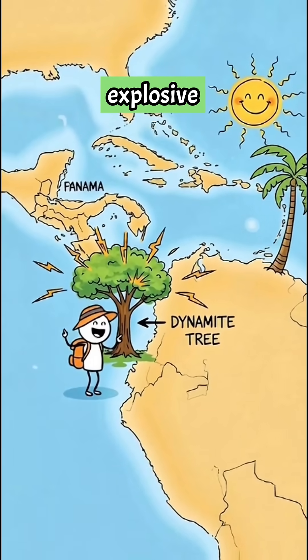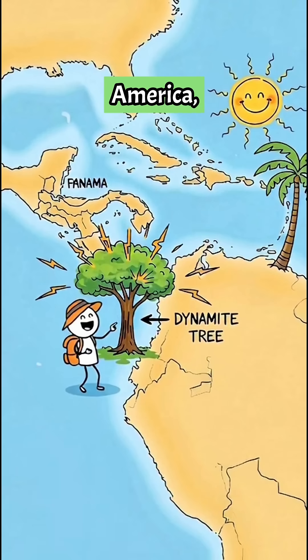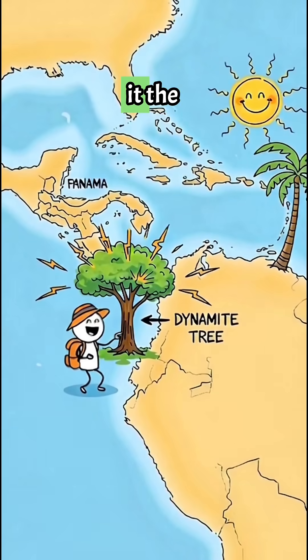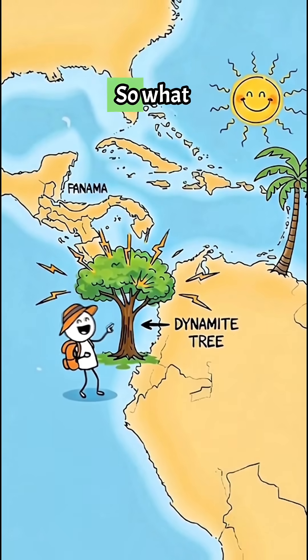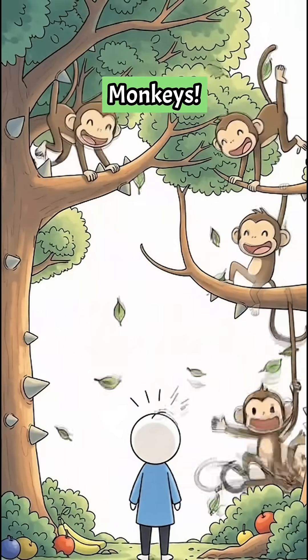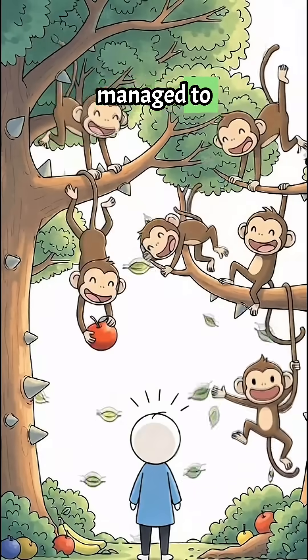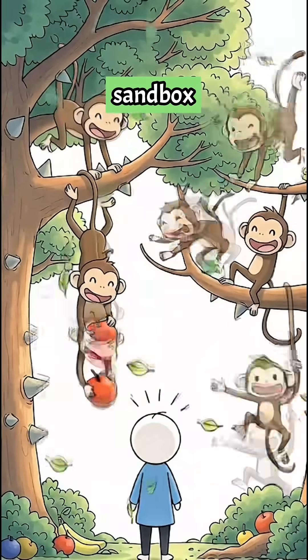You'll find these explosive giants in tropical regions of Central and South America, where locals nicknamed it the dynamite tree. So what kind of creatures live around a tree that can go off like a grenade? Monkeys — swinging, curious monkeys that somehow managed to thrive in the chaos of the sandbox tree's neighborhood.